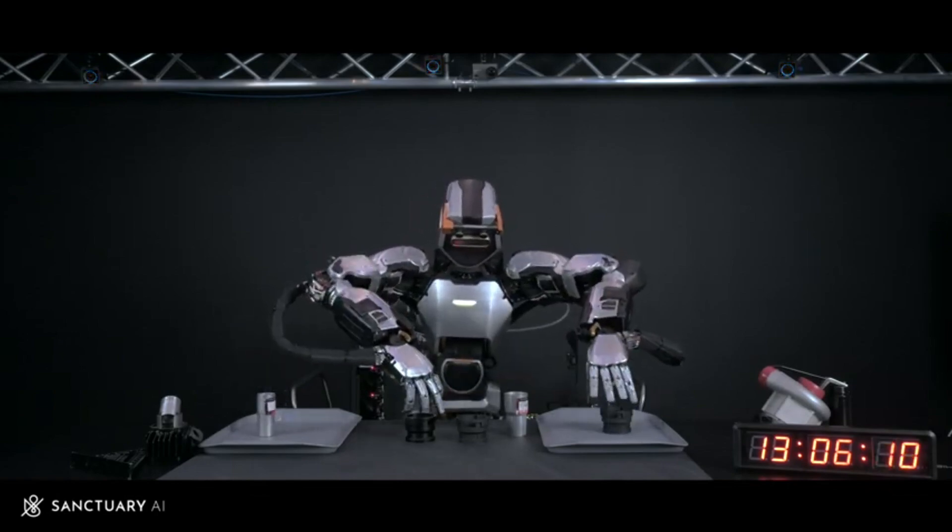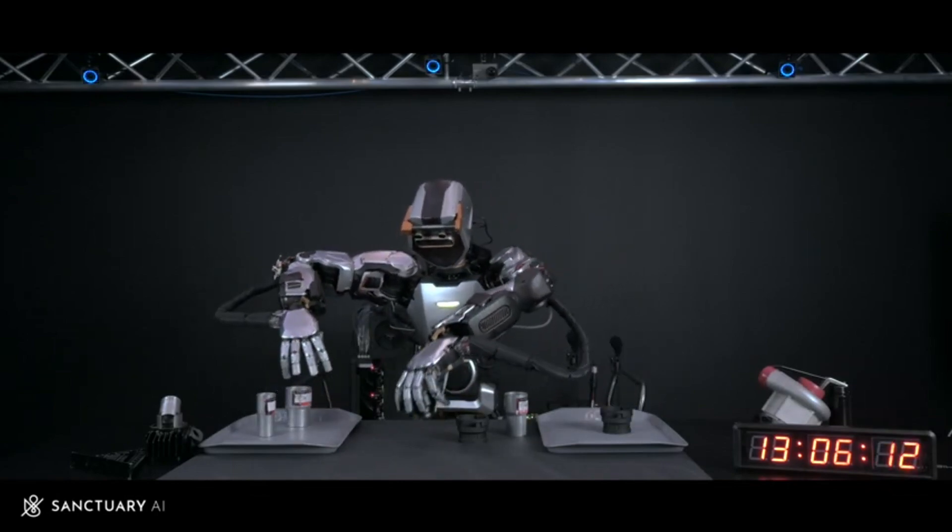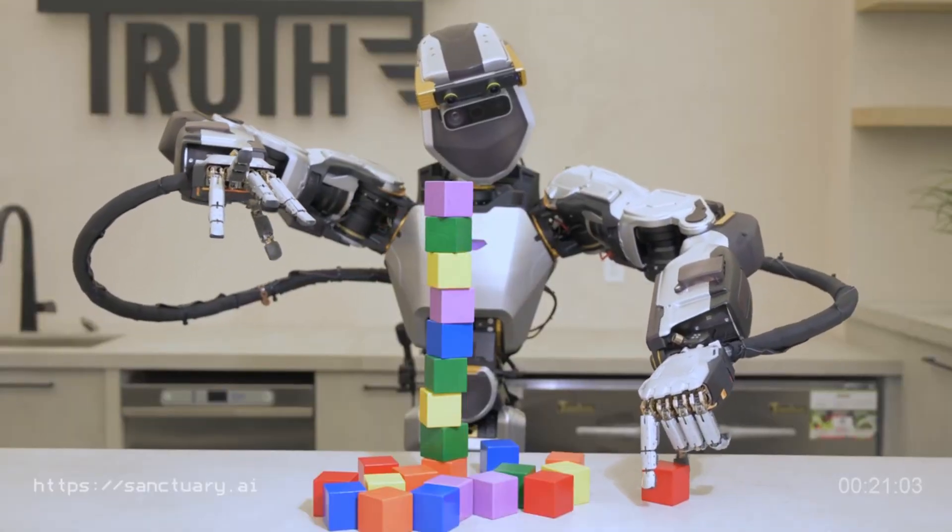What do you think about the Phoenix 7? Let me know in the comments section below, and to stay up-to-date on future content, hit that like and subscribe button.